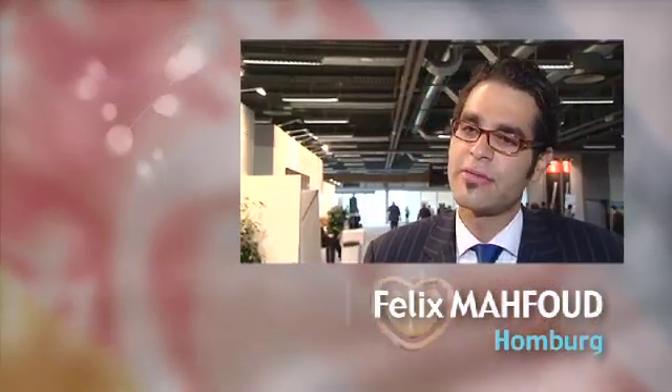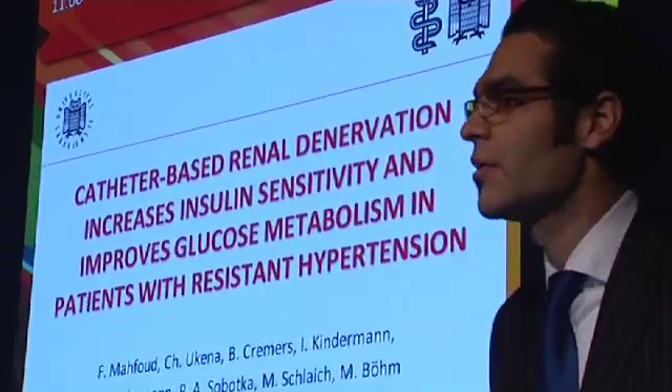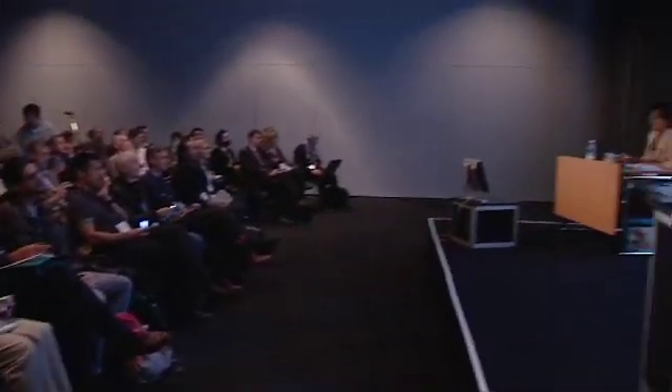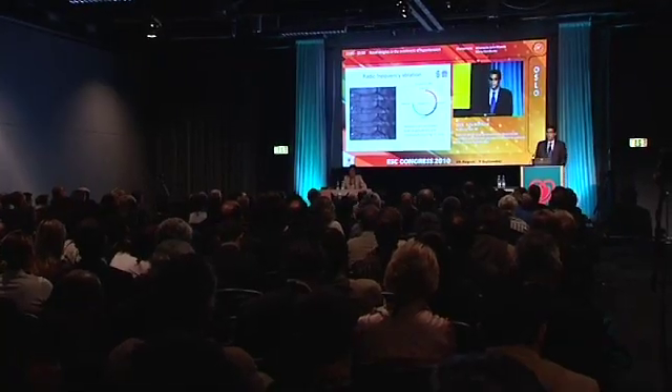Catheter-based renal denervation could reduce blood pressure, and beside that blood pressure reduction, we see an improvement in the glucose metabolism in those patients by a reduction of the fasting glucose around about 10 milligrams per deciliter, and we see a reduction by 50% in the insulin concentration. We could reverse the diabetic status of four patients.